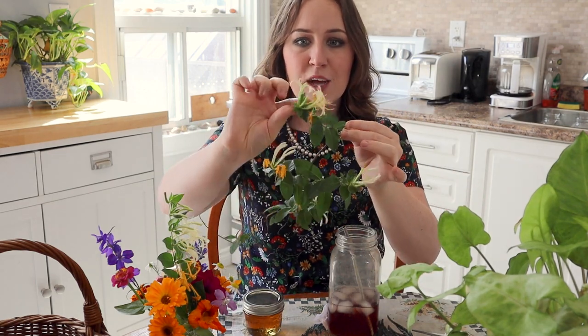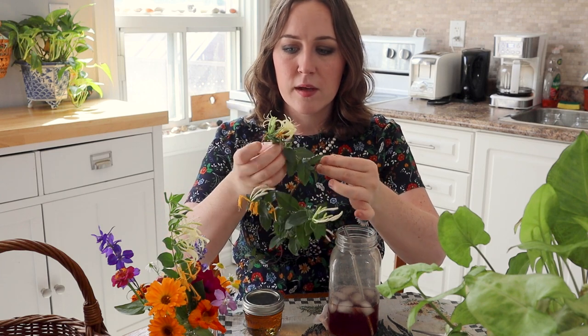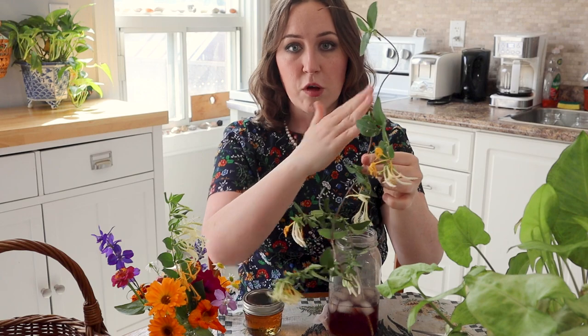It's a couple days later now, and it is time to do the final taste test of the honeysuckle syrup. This is how the vine sort of grows — it has these branches that branch out and are covered in little groupings of two flowers, and they smell so good and so sweet. I have picked a couple today just to show you them.